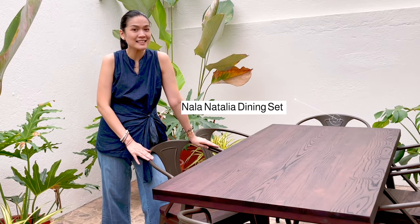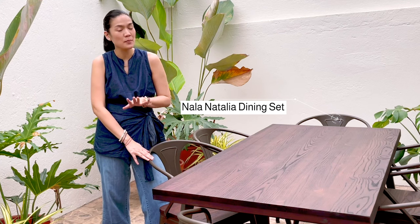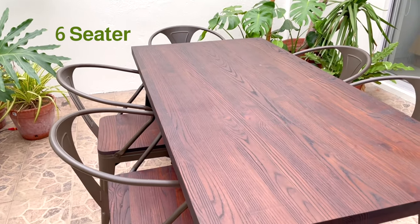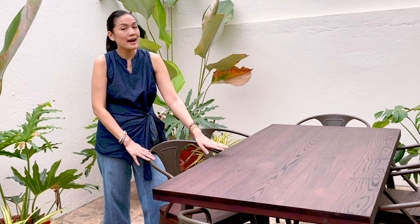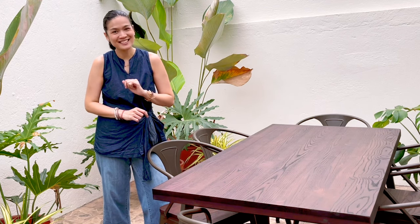This Nara Natalia dining set is probably one of my most favorite purchases from All Home. Not only is it very sturdy and well made, I love that it seats six, so it's perfect for entertaining. Another thing that I really like about it is that it's very easy to dress up or dress down. Today we are going to go for a very colorful and cozy vibe. Now let's get started.